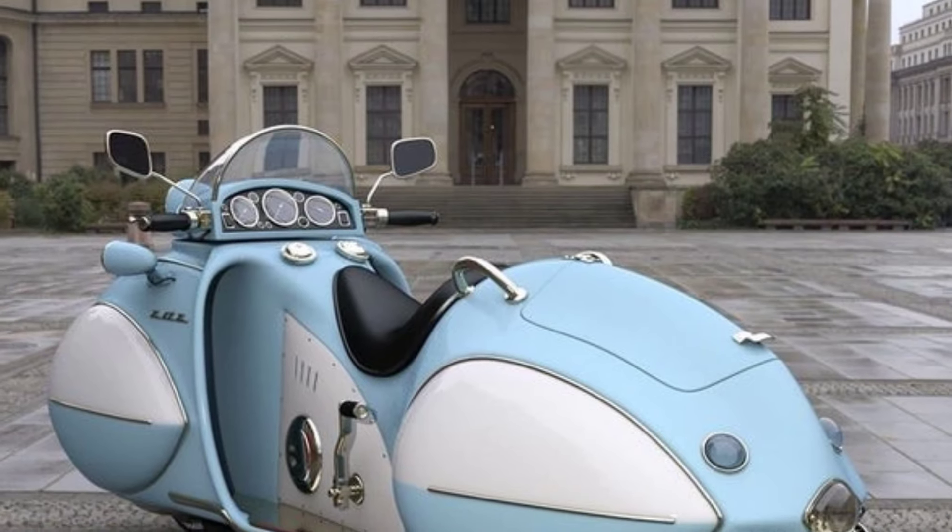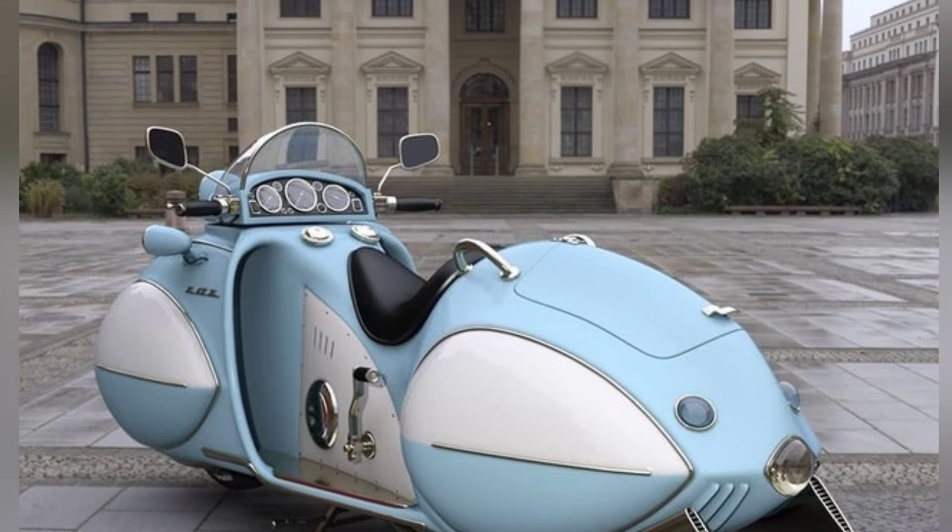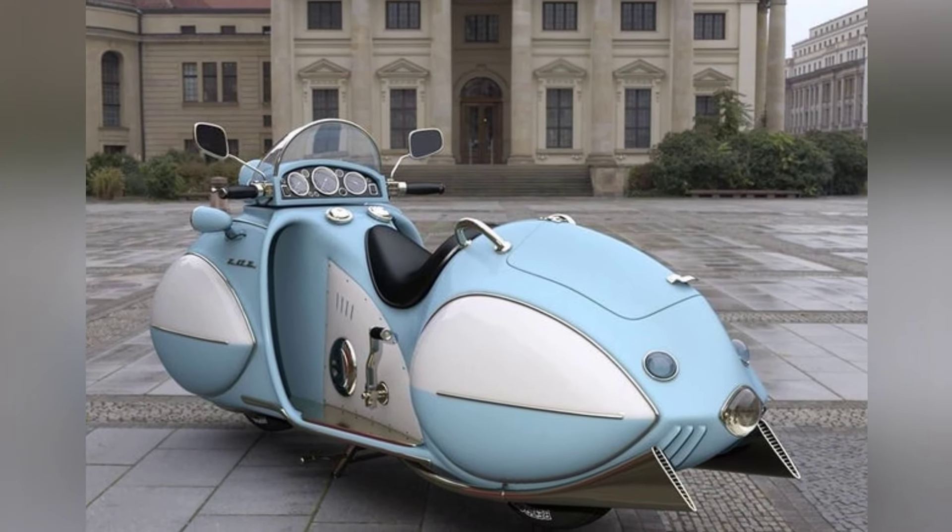Despite its sleek design, it's hard to imagine actually riding this motorcycle due to its impractical features.